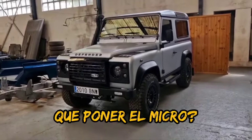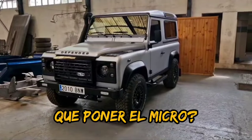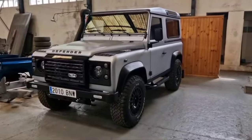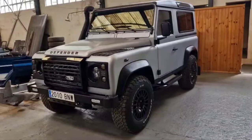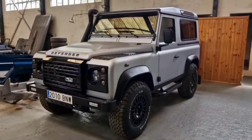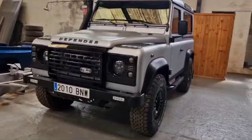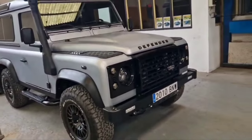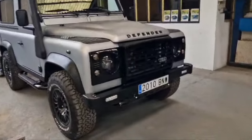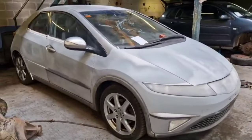Y qué mejor para empezar la mañana que dedicarle cuatro miradas a este pedazo de Defender que hemos preparado aquí para Toño. Impresionante. Aquí sí que ha habido un antes y un después. A ver qué opináis de él. Otro del que nos hemos enamorado. ¿Qué vamos a hacer? Y anda que ya veis, casi casi listo para pintar.